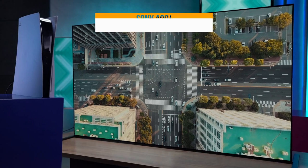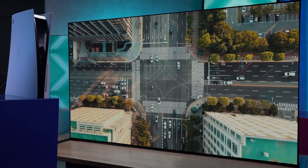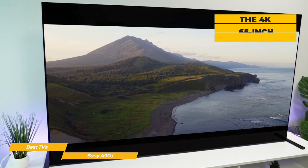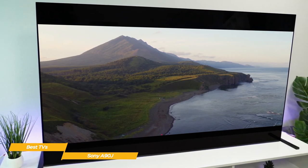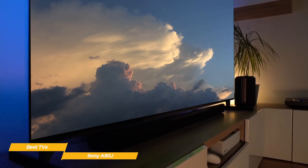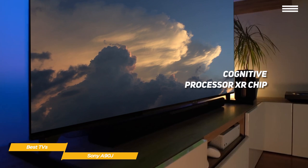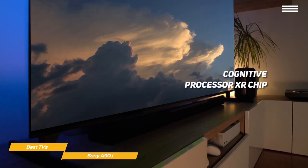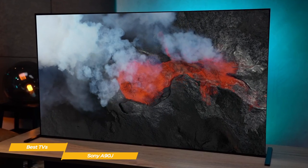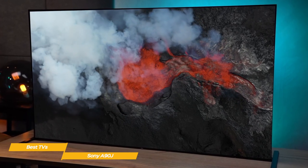Next up, the Sony A90J. If your search for a new TV prioritizes something more lavish and opulent, the Sony A90J may be just what you're looking for. The 65-inch 4K OLED screen looks fabulous and offers great performance for watching TV and movies, and its high refresh rate and complement of HDMI 2.1 ports makes it great for gaming too. Like the Sony Bravia X90J, this set uses Sony's Cognitive Processor XR chip designed to emulate the way our brains think and perceive things, cross-referencing every element of picture quality simultaneously for an extremely realistic picture.